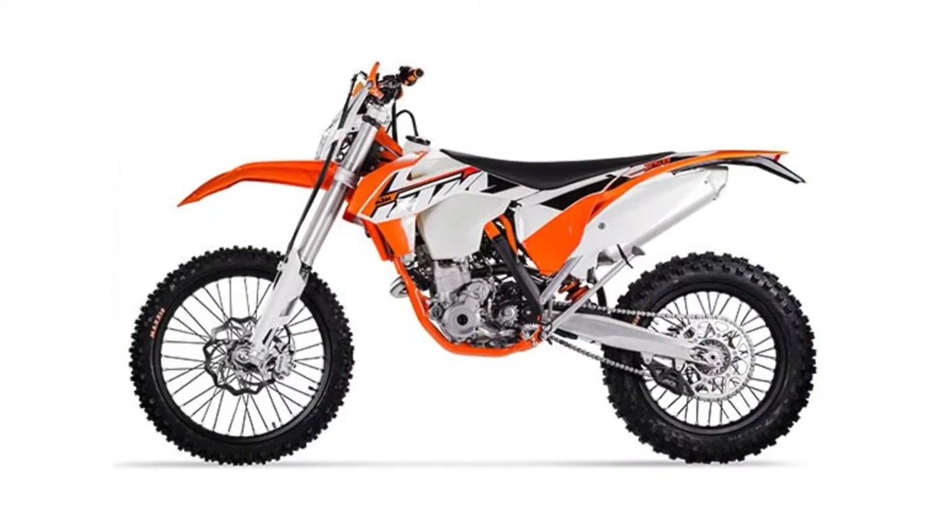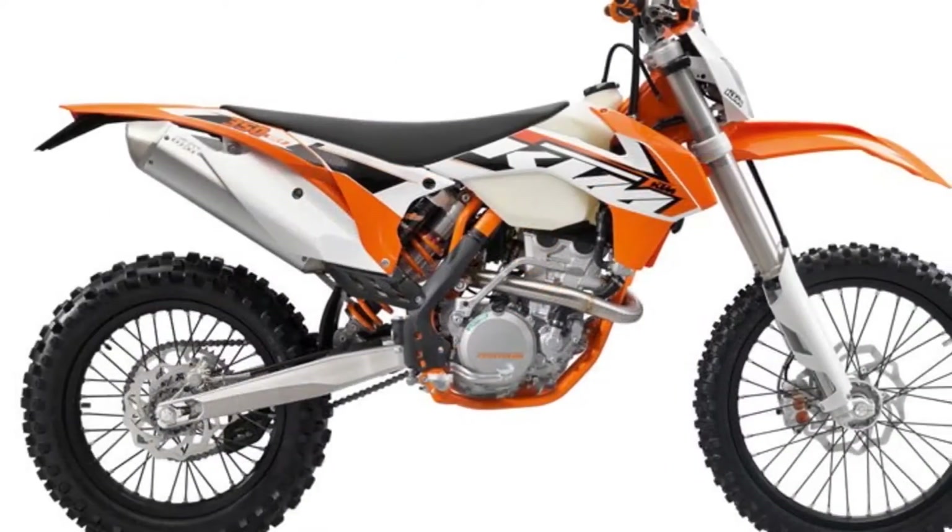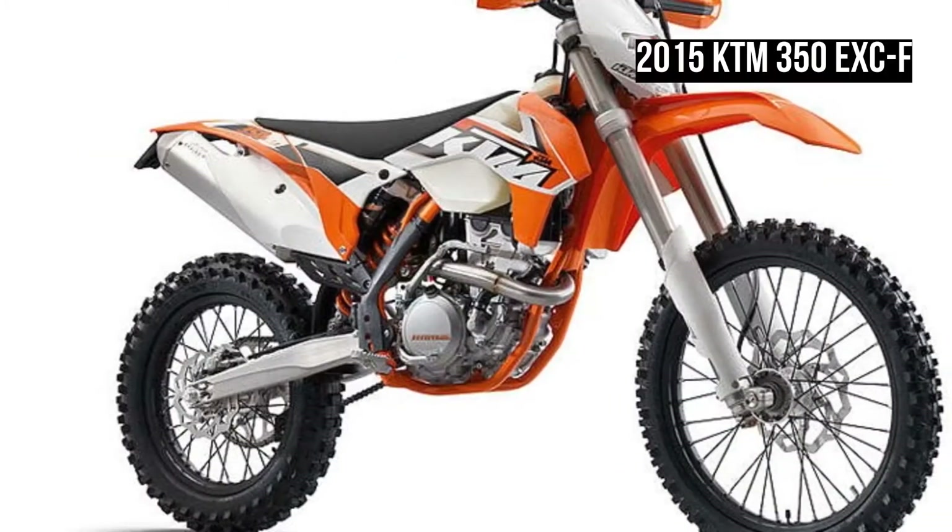Whether professional or beginner, this benefits the rider all the more the longer the track is. Maximum fun factor guaranteed.